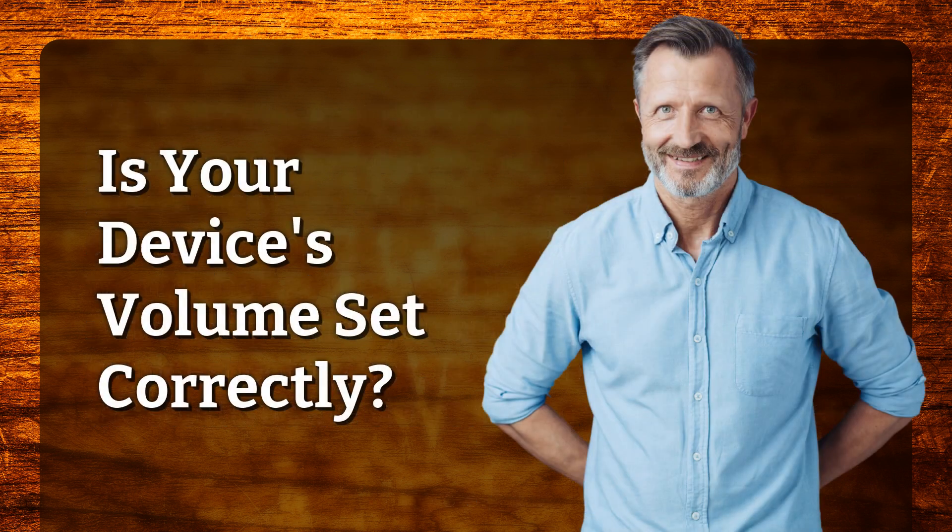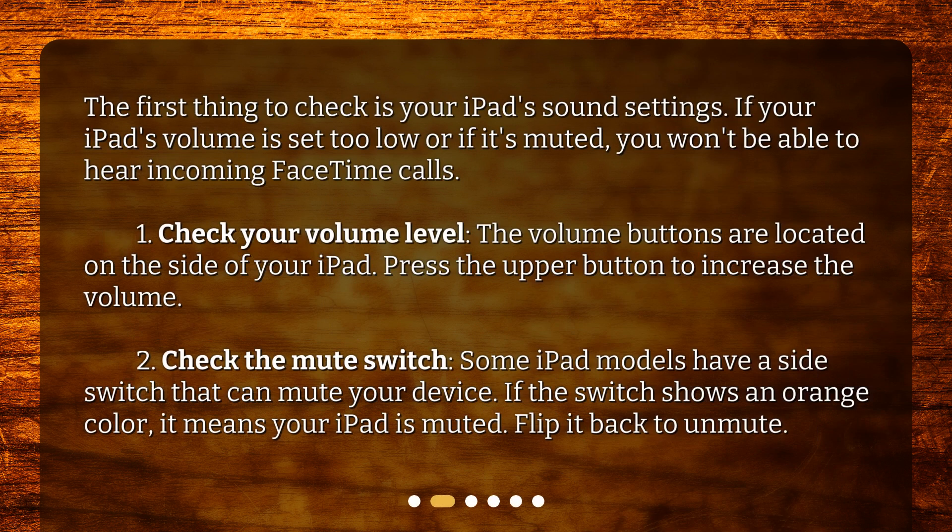Is your device's volume set correctly? The first thing to check is your iPad's sound settings. If your iPad's volume is set too low or if it's muted, you won't be able to hear incoming FaceTime calls. First, check your volume level — the volume buttons are located on the side of your iPad. Press the upper button to increase the volume. Second, check the mute switch. Some iPad models have a side switch that can mute your device. If the switch shows an orange color, it means your iPad is muted. Flip it back to unmute.